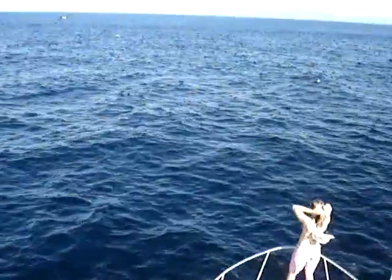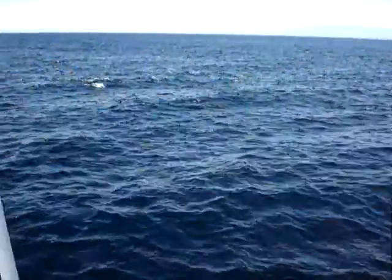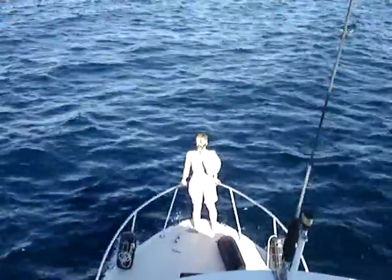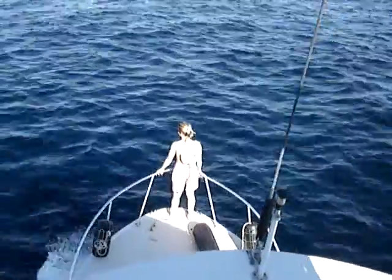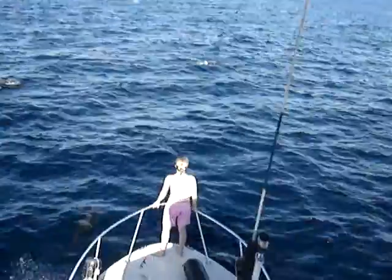There are a lot of dolphins out here. Today we fished for probably an hour and a half. The marlin action was unbelievable — within the first hour we had three to the boat, and within the first 10 minutes we had three on our lines. So amazing.